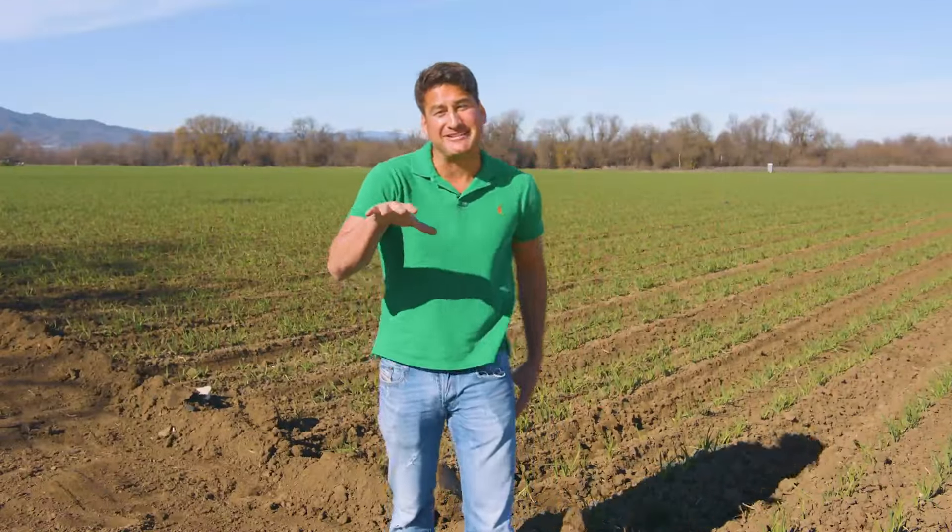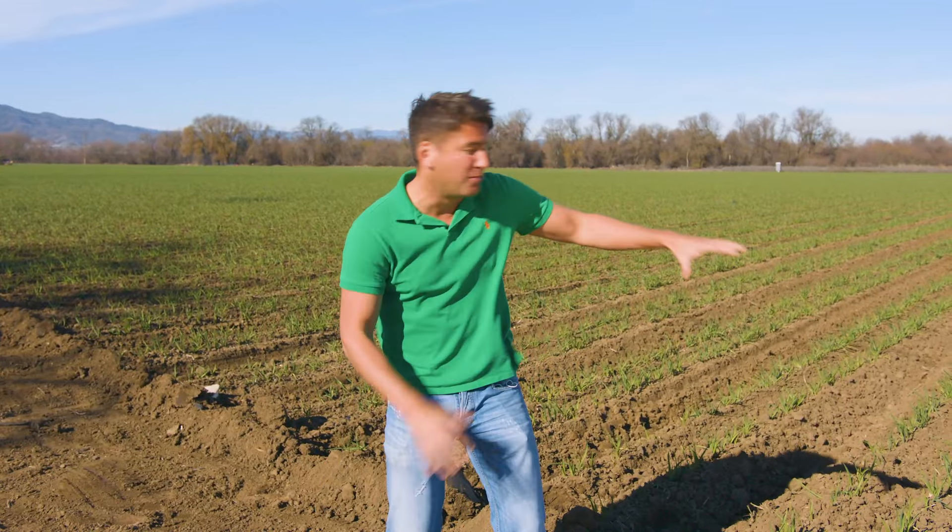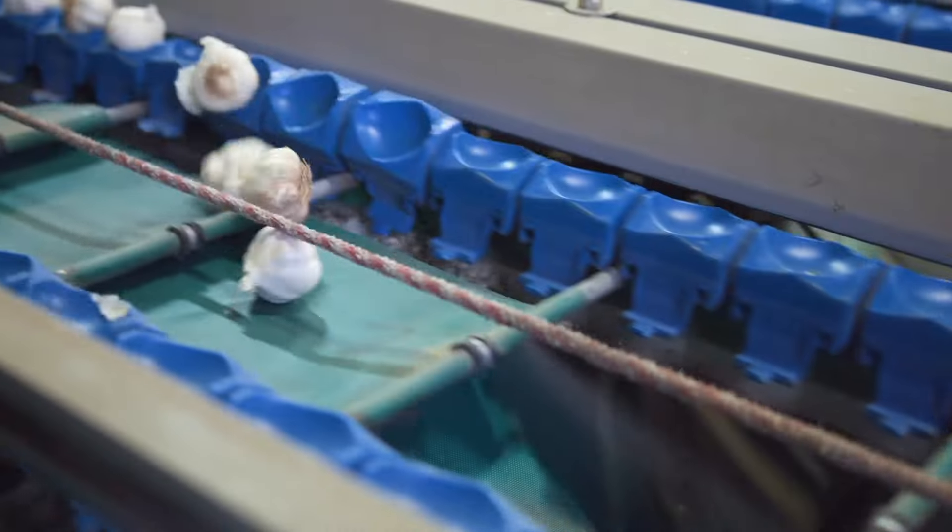Hey everyone, the big week is here — the Super Bowl — and here at Christopher Ranch we're preparing super bulbs for you and your family.